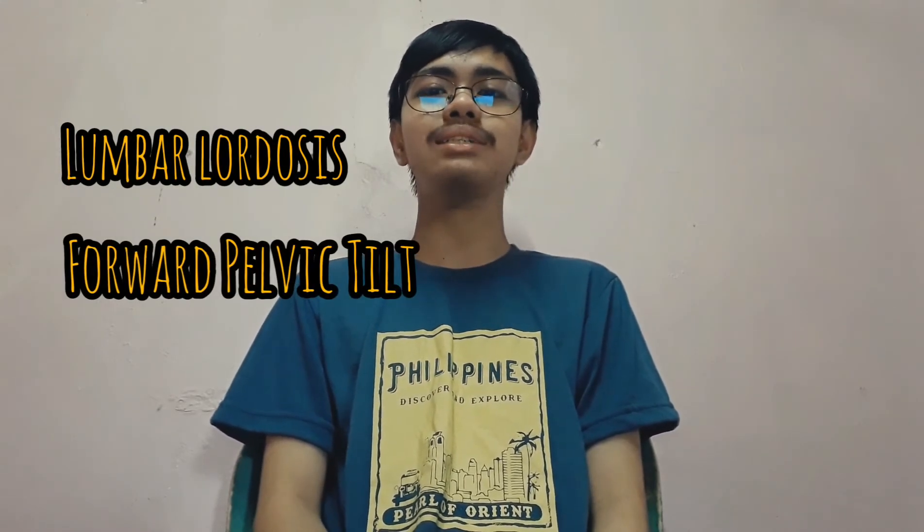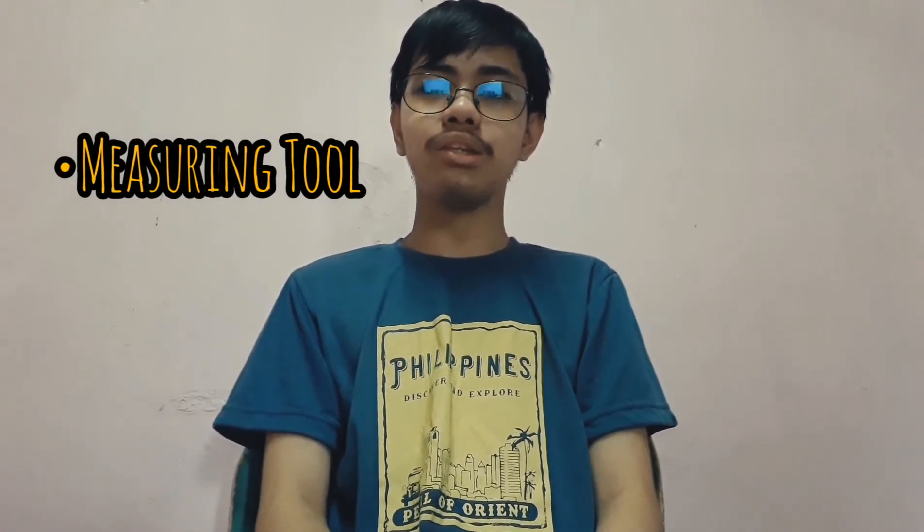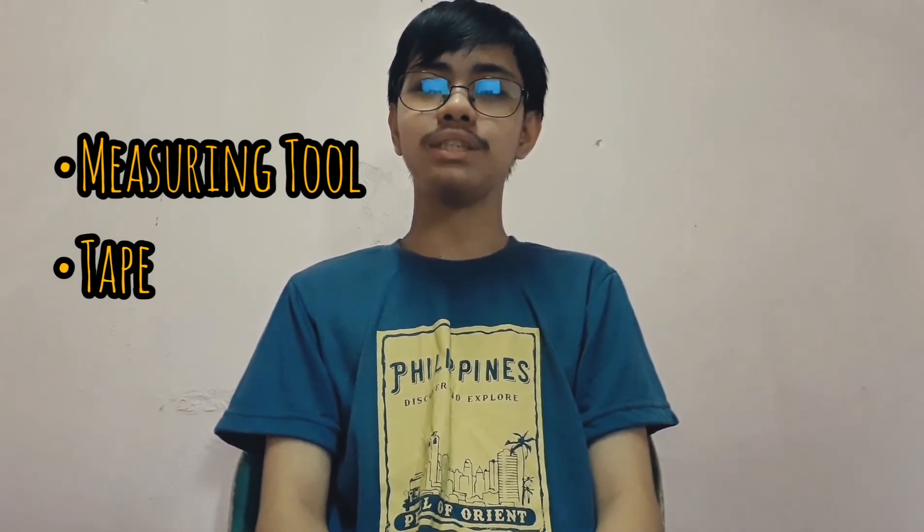The sit and reach test is a common measure of flexibility, and specifically measures the flexibility of the lower back and hamstring muscles. This test is important because tightness in this area is implicated in lordosis, forward pelvic tilt, and lower back pain. This test was first described by Wells and Dillon in 1952 and is now widely used as a general test of flexibility. The materials needed are a measuring tool for the measurement of your reach, and tape that will serve as the mark where you will place your heels.